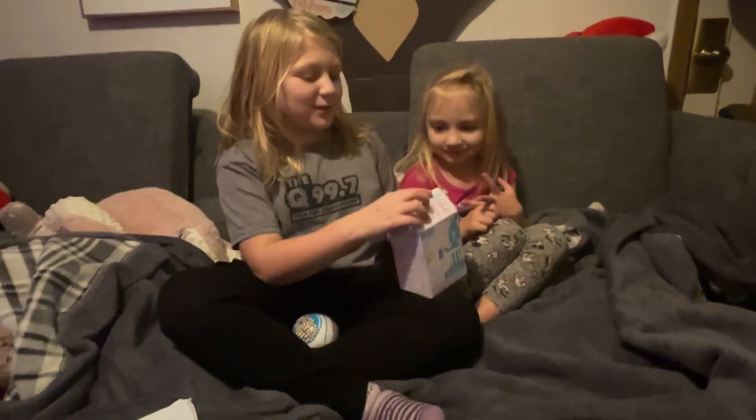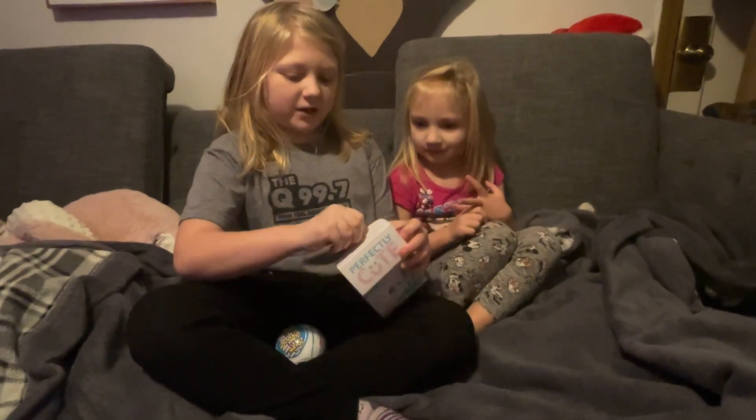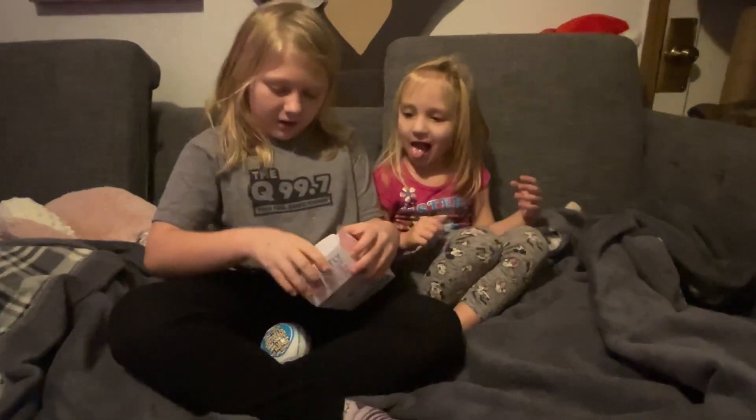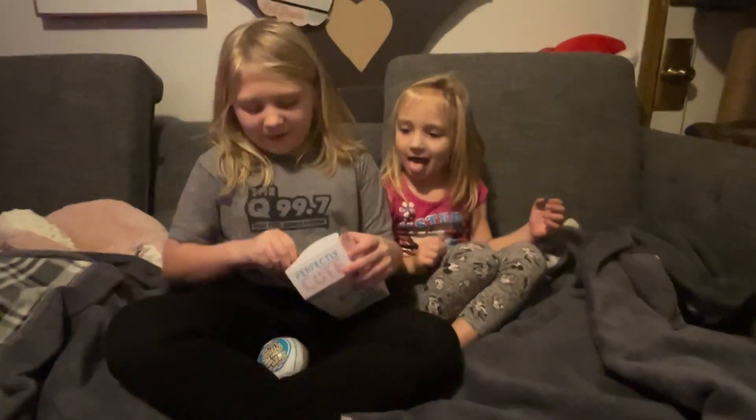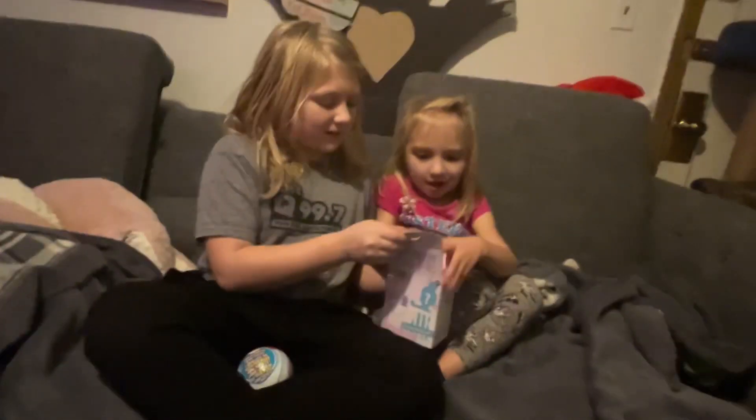Hi guys, so this is me and Rosie opening our toys. Rosie can't open it, so I'm going to open it for her. I have no idea what baby it is — this is a story of two girls.